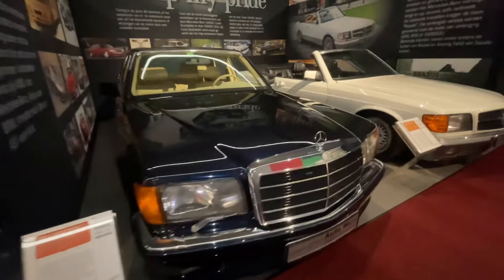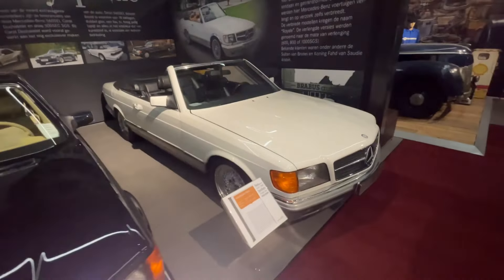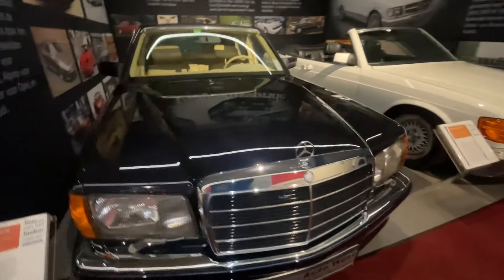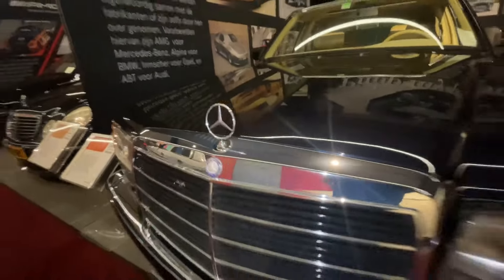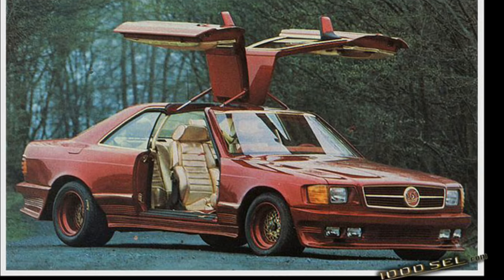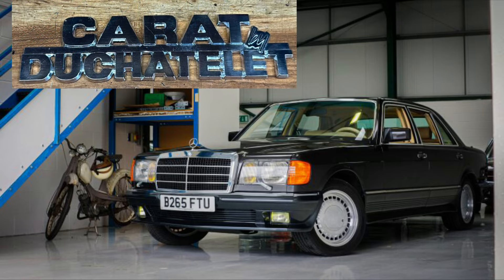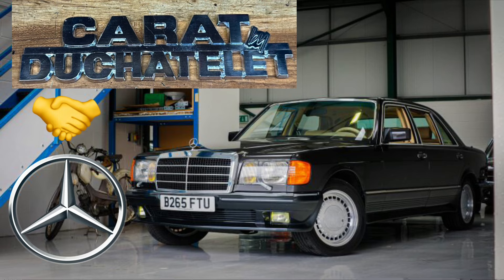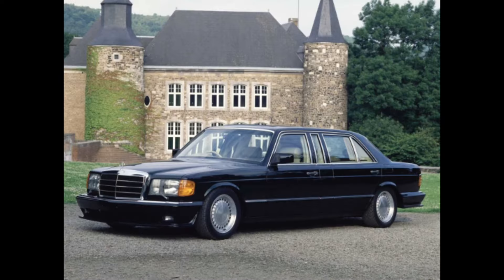In contrary to many other tuners and coachbuilders, such as Styling Garage being the most notoriously known for it, cars carried by Du Châtelet — modified Mercedes-Benzes — were actually allowed to keep their star, known as their logos on the grills, which companies like Styling Garage couldn't. This was because Du Châtelet had a good relationship with Mercedes-Benz and they approved all of Du Châtelet's conversions, including the stretch limousines.